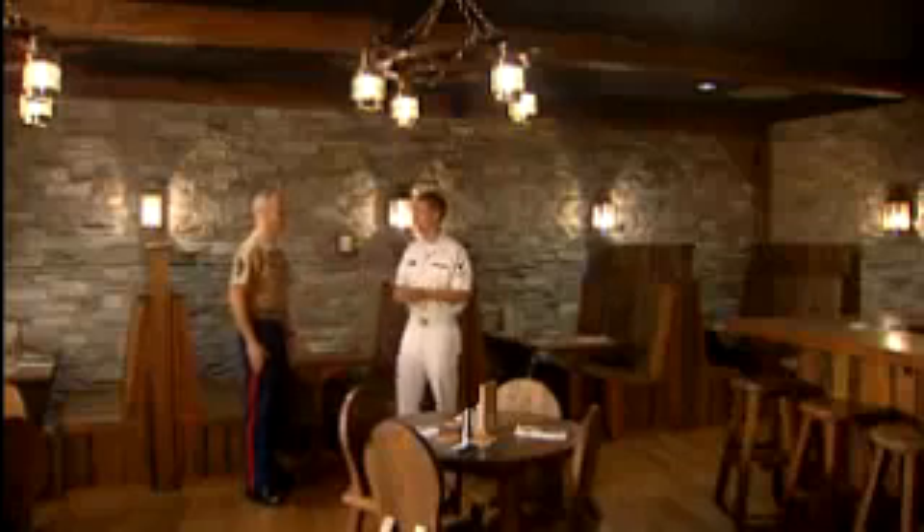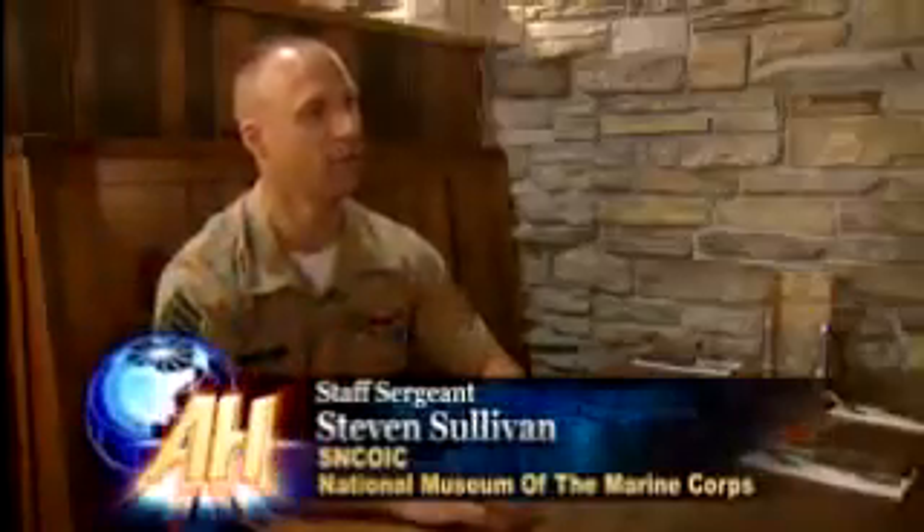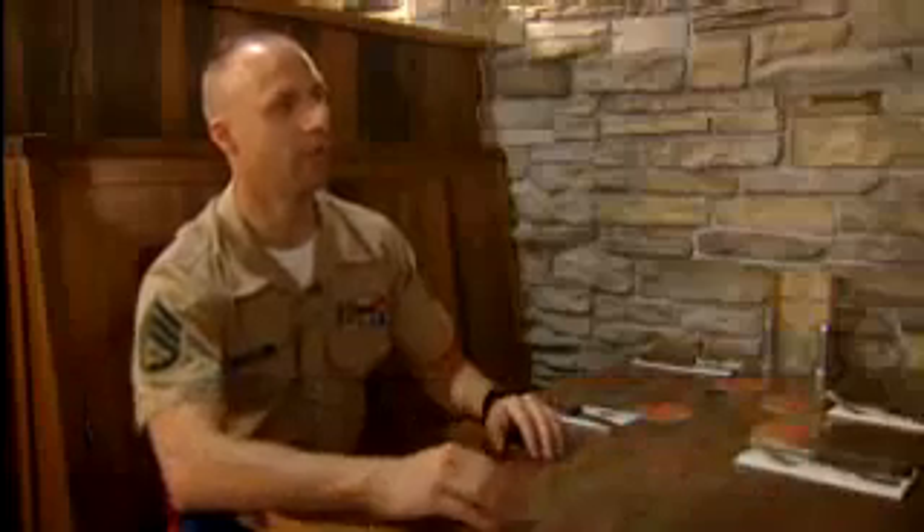With me today is Staff Sergeant Steven Sullivan. He's going to give me a tour of the museum. Staff Sergeant, can you tell us a little bit more about the Tun Tavern? Actually, the Second Continental Congress used to meet in the upstairs room of Tun Tavern, and that's where they drafted the original resolution forming the Marines back on 10 November 1775.